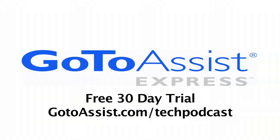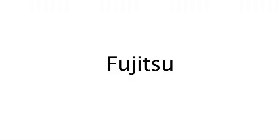This episode is sponsored by GoToAssist Express. Hi, Andy McCasky from SDR News and the Tech Podcast Network here at Digital Experience.